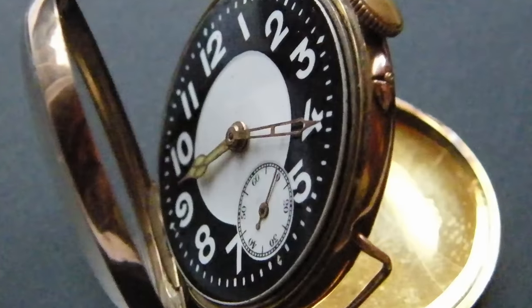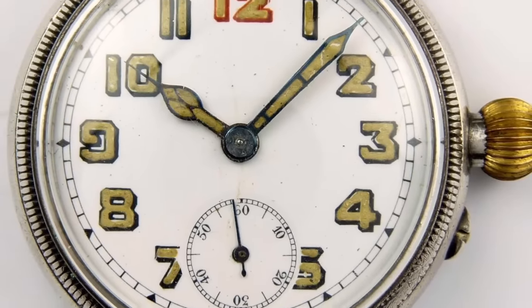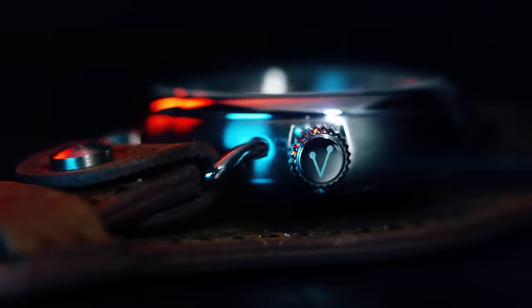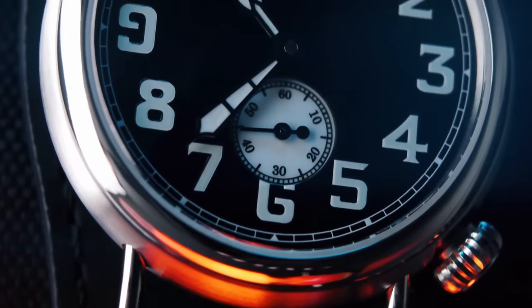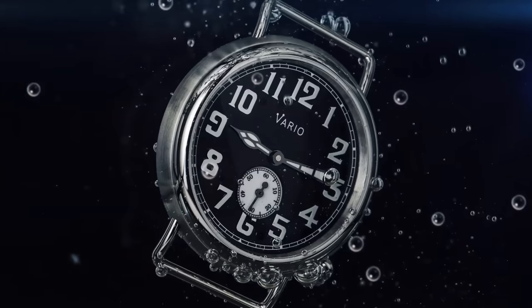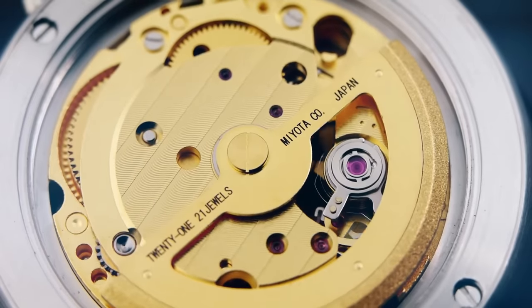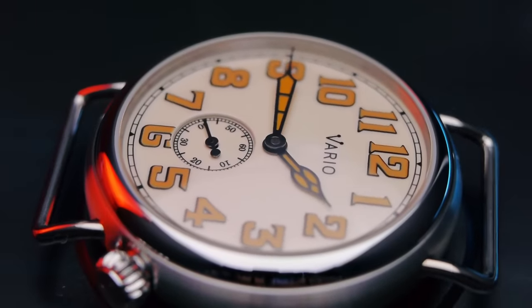The trench watch was pretty much a pocket watch that was strapped to the wrist. And from this moment forward, wristwatches began their journey. It's near impossible to find a true-to-original trench watch in today's market, and you probably wouldn't want to wear one anyway. But one micro brand that has nailed the feeling of the trench watch is Vario with the 1918. This model features all of those classic design elements you'd find on the original trench watch: fixed lugs, oversized numerals, and an enamel dial. However, these watches have been shrunk down and fitted with a modern automatic movement. The trench watch was the predecessor to pretty much everything that we see today.